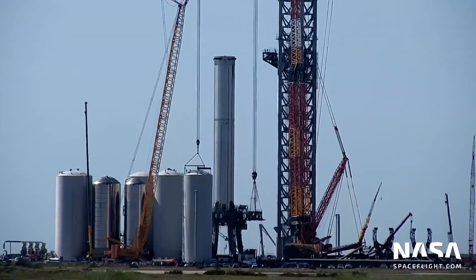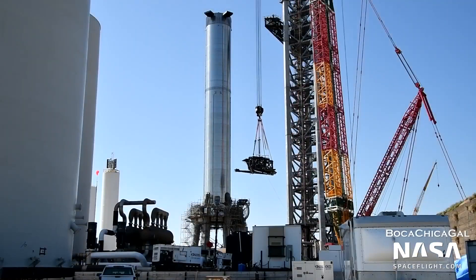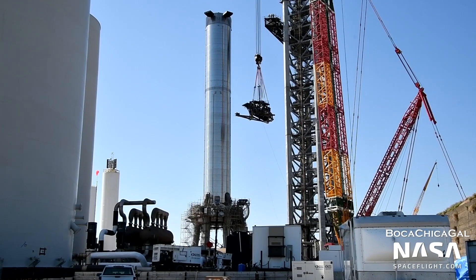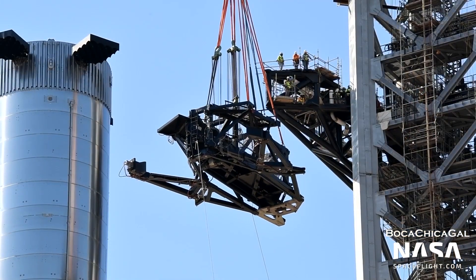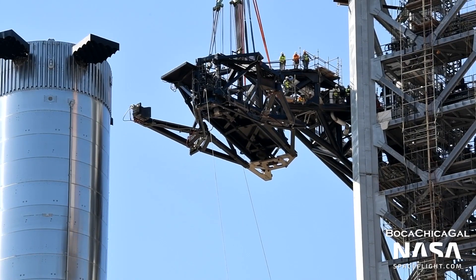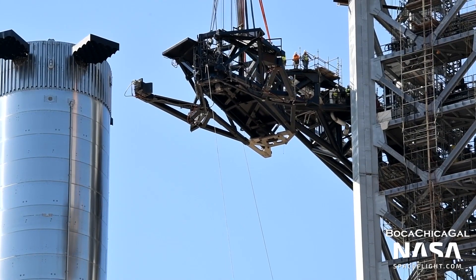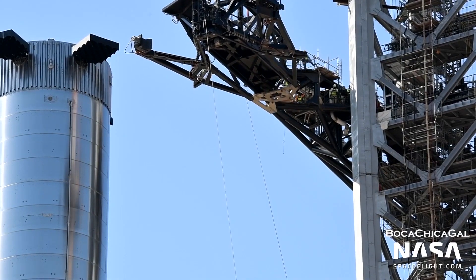The other main structure on the tower is the Starship quick disconnect arm. The main structure was installed a few weeks ago, but an extension was installed onto that on September 23rd. This extension features two grabber arms of its own, intended to stabilize Starship on the launch pad. It will eventually feature fueling umbilicals to load propellants onto Starship. The arm will quickly rotate away at liftoff, as its name suggests.